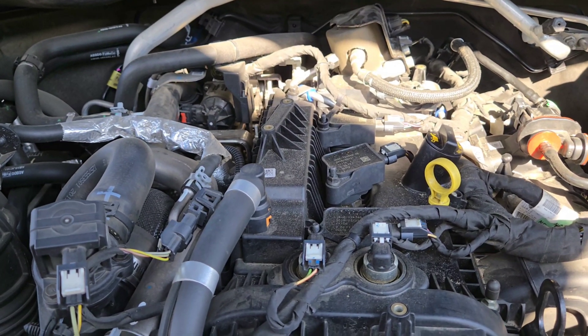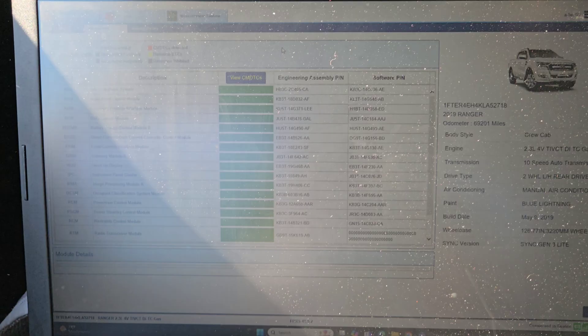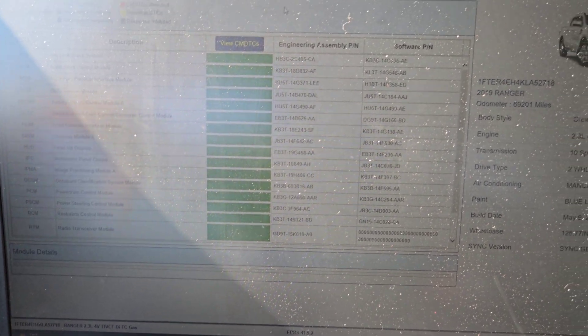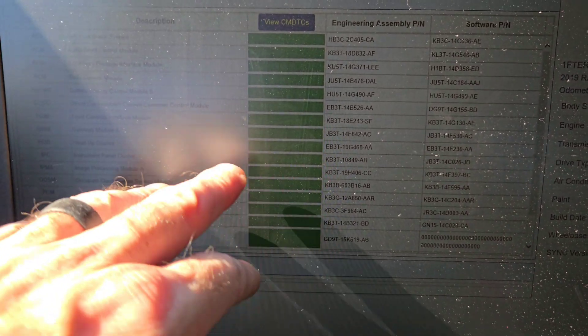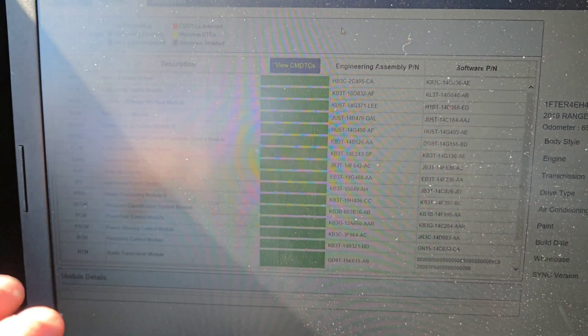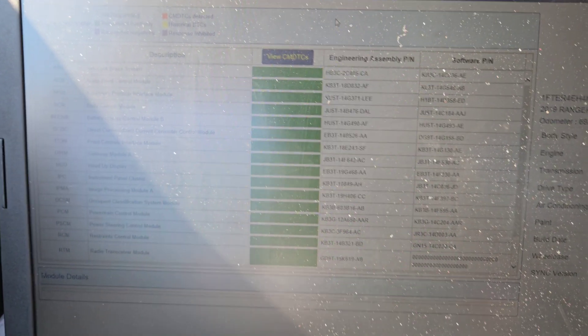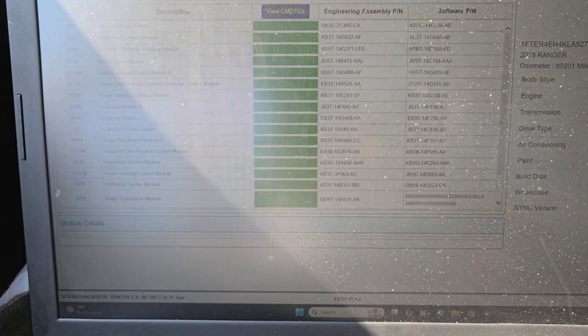So I got my laptop with the IDS or the FDRS and I went into the PCM — there was no check engine light, it was still green. I went in and reset KAM, which resets Keep Alive Memory. That's what KAM stands for, and it shifted fine. That was the next day when I did that.